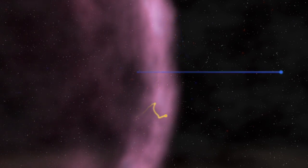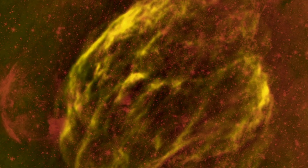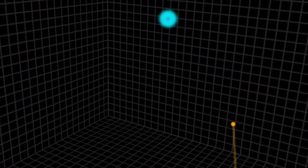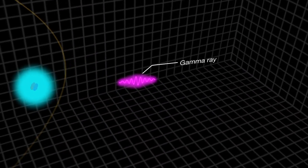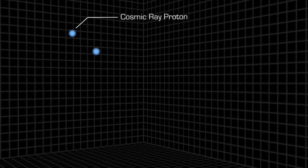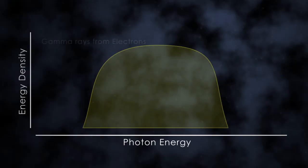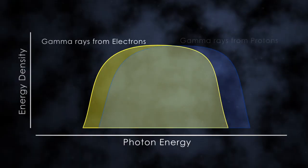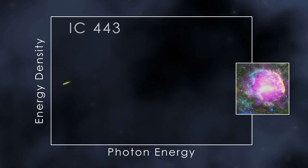If the supernova remnant resides near a dense molecular cloud, some of those escaping cosmic rays may strike the gas and produce gamma rays. But electrons and protons make gamma rays in different ways. Cosmic ray electrons do so when they're deflected by passing near the nucleus of an atom. Accelerated protons may collide with an ordinary proton and produce a short-lived particle called a neutral pion. These pions quickly decay into a pair of gamma rays. At their brightest, both types of emission look very similar.